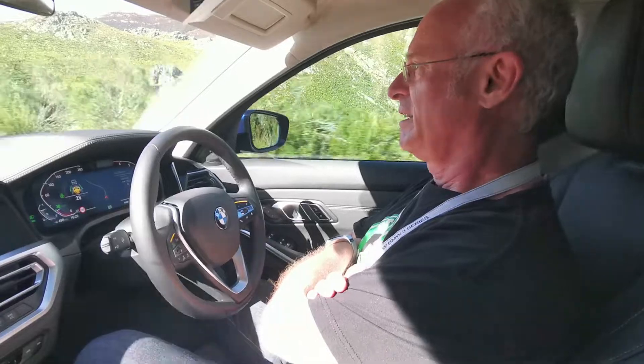This is called Level 2 Autonomy. It wants me to put my hands on the wheel, just to know that I'm there. I didn't turn the wheel, I didn't control the vehicle in any way. But every now and then, because it's only Level 2, and you're not really allowed to drive like this, it wants me to show that I'm there.